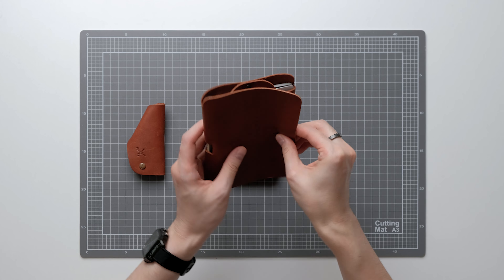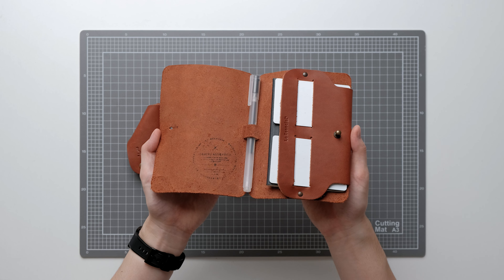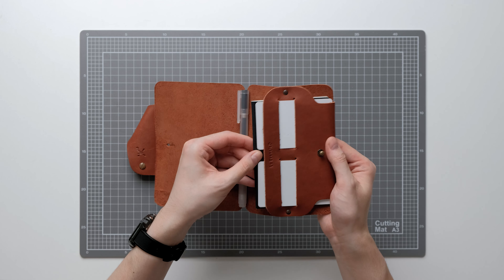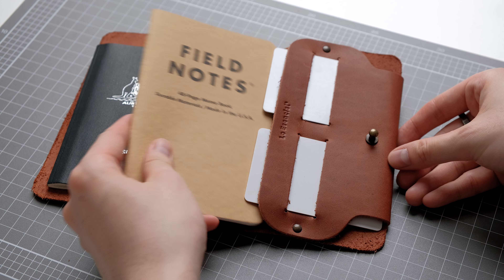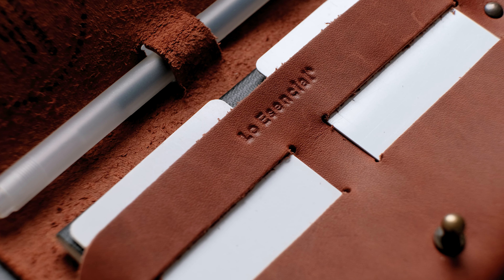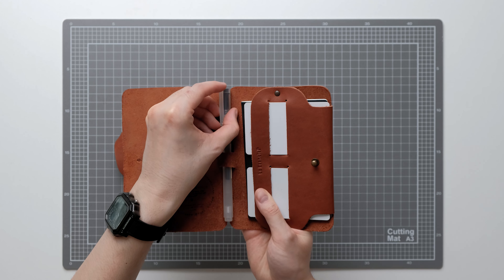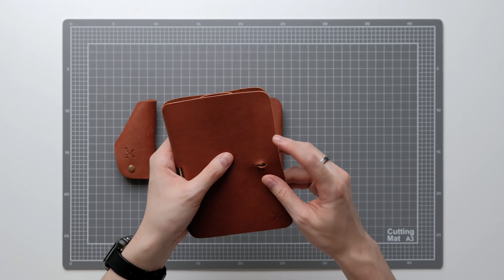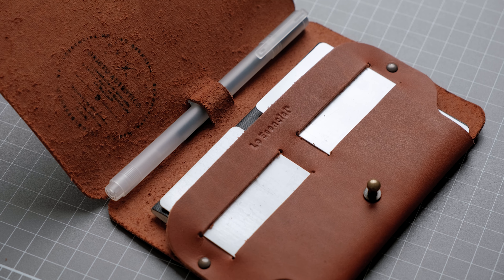The next item is the travel wallet. This beautiful travel wallet has two slots for credit cards, a slot for a passport or a passport-size journal, and a single slot to secure a pen. Some notebooks like the Muji B6 notebook and the Field Notes don't fit in the passport holder. I haven't tested this wallet extensively, so I can't comment too much on durability and usability — however, if I'm traveling internationally in the future, I'll definitely bring this wallet and test it out.